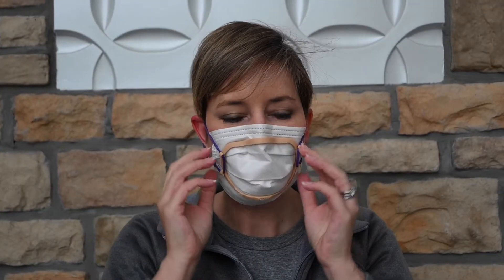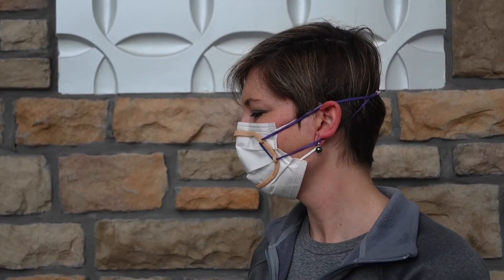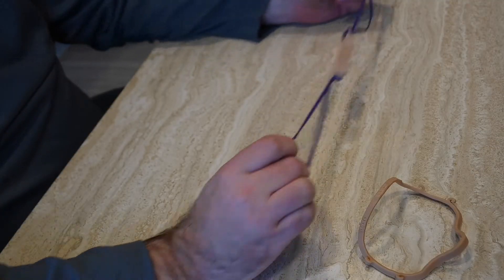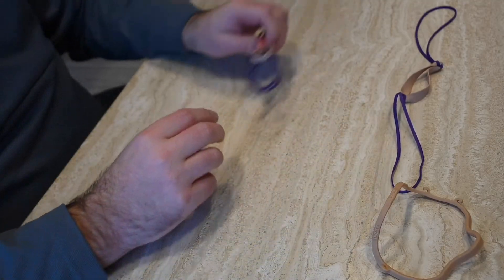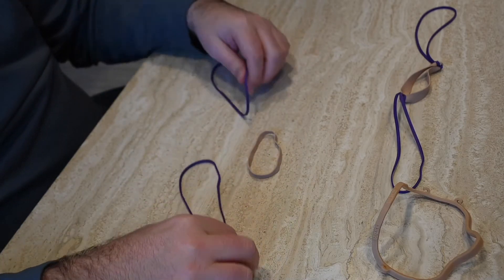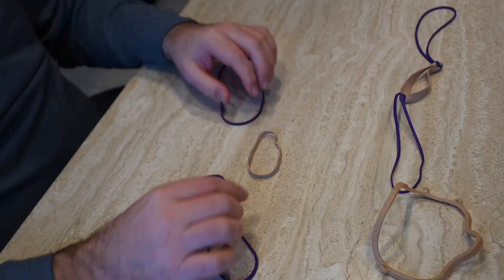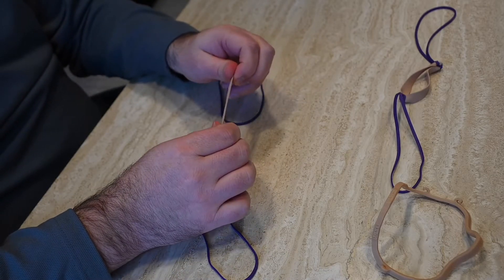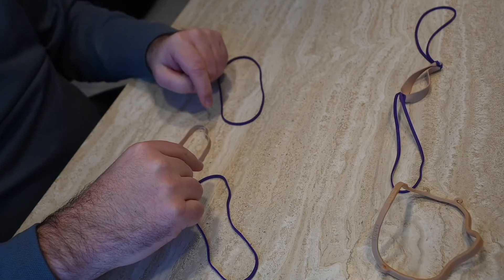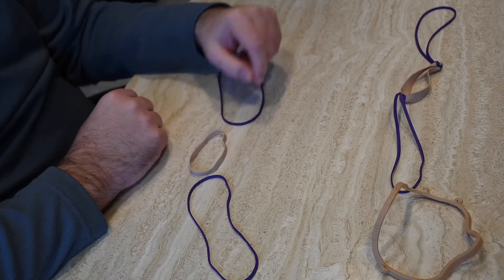The mask fitter is held to the face and secured over the mask with a rubber band chain harness that we've created. The rubber band chain hooks to the mask by passing through these small hooks on each side of the mask. The larger colored rubber bands are the ones that hook to the mask on the sides, and the number of rubber bands you'll use depends on the size of your head.